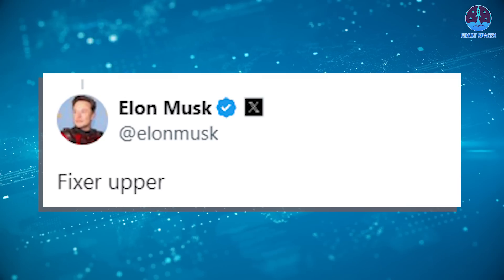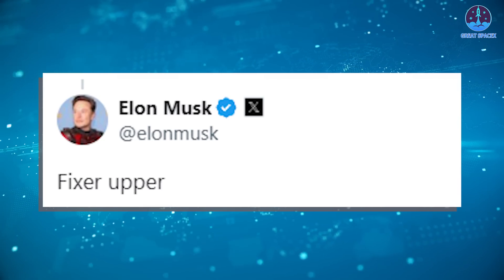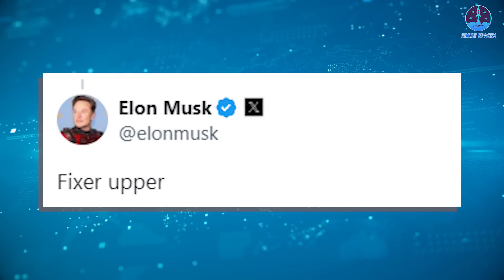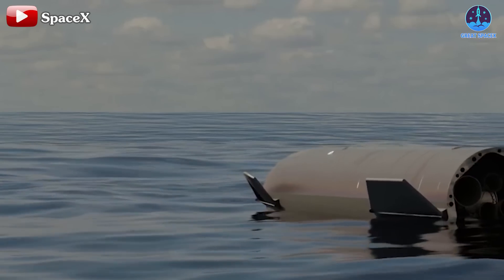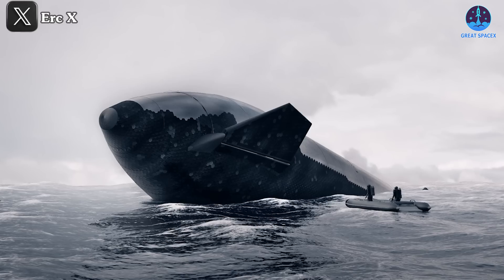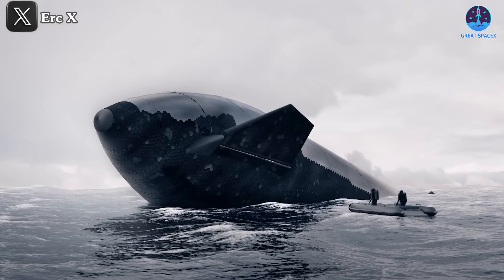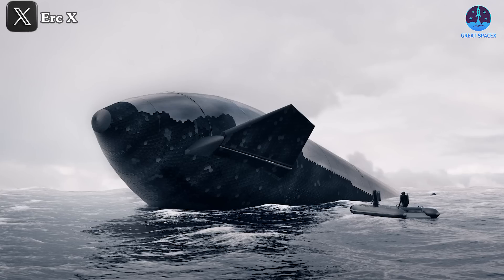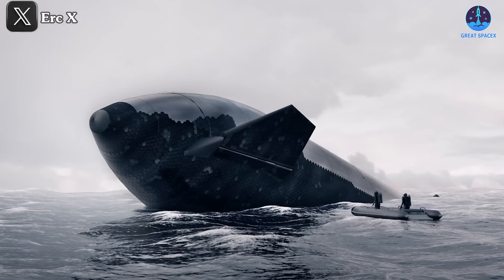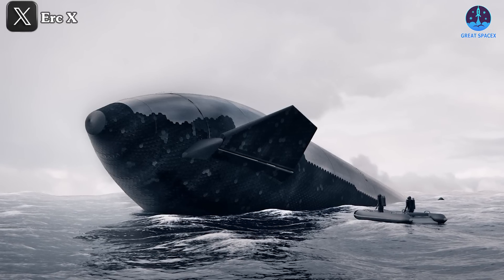In response to the tweet about B-11, Elon Musk commented, Fixer Upper, hinting at SpaceX's ongoing efforts to recover and analyze Flight 4's hardware. This recovery effort is crucial for SpaceX. As mentioned, this is the first time Starship's stages have landed successfully. SpaceX must capitalize on this opportunity by recovering parts for further analysis and future development. One of the key goals will be to examine the damage from the flight to understand what went wrong.